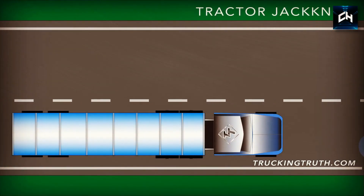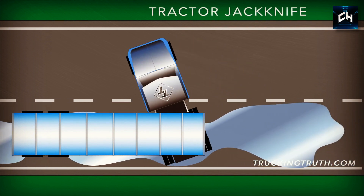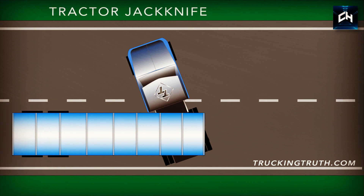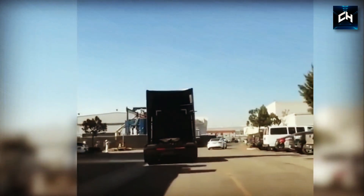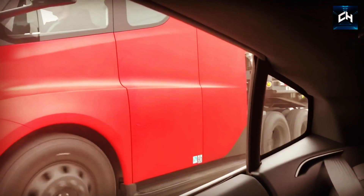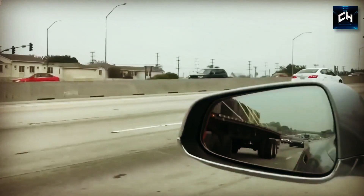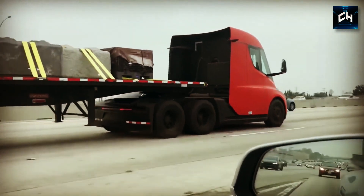Jackknifing is a serious problem with trucks and has caused countless crashes in the past. To help prevent this, the Tesla Semi will come with a strong traction control system to keep the trailer straight, preventing any unexpected spin off course. The motors can also work independently, meaning that if two motors break, the other two will still be able to power the Semi and get you home safely. With a quoted drivetrain life of a million miles, you'll probably never experience any technical issues.